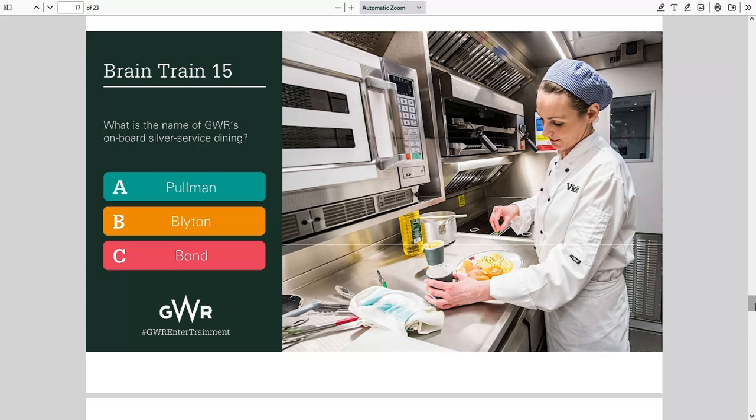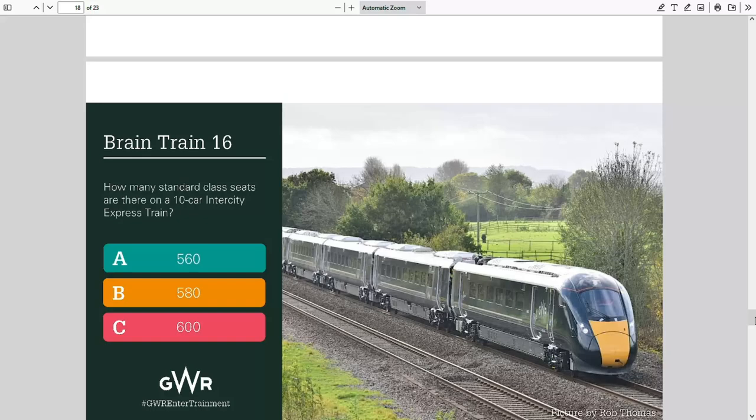Question fifteen: what is the name of GWR's on-board silver service dining — Pullman, Blighton, or Bond? It's not Bond. It's Pullman — yes, it's Pullman. Question sixteen: how many standard class seats are there on a 10-car Intercity Express Train — 560, 580, or 600? I need to guess how many seats per car — 56, 58, or 60. The number 580 is coming into my mind, so I'll go for that.